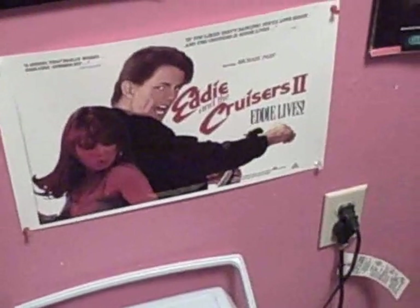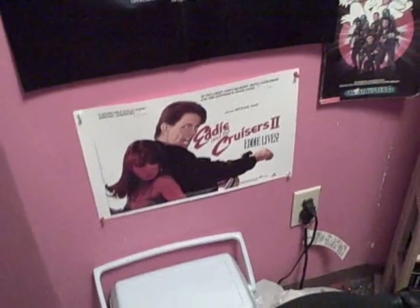The Indiana Jones and the Temple of Doom 2 poster I got from eBay for ten dollars — just a good poster, good movie, I love it.